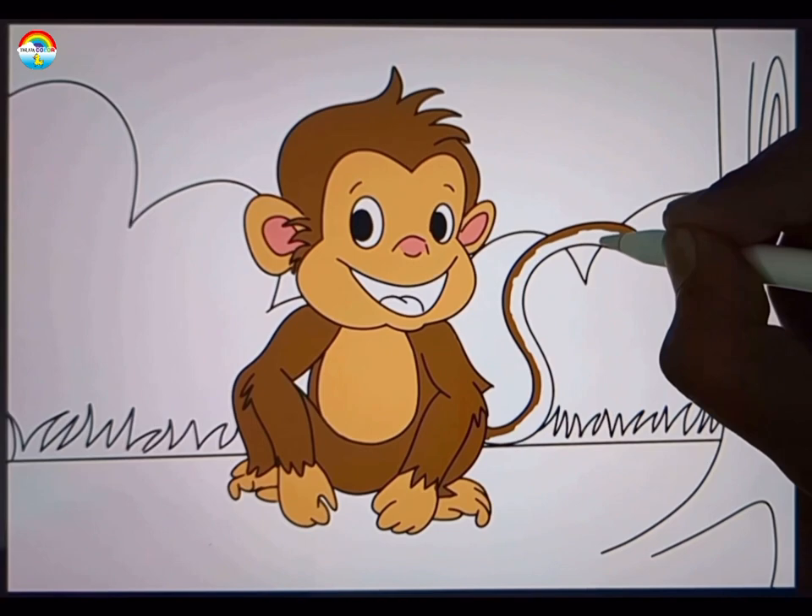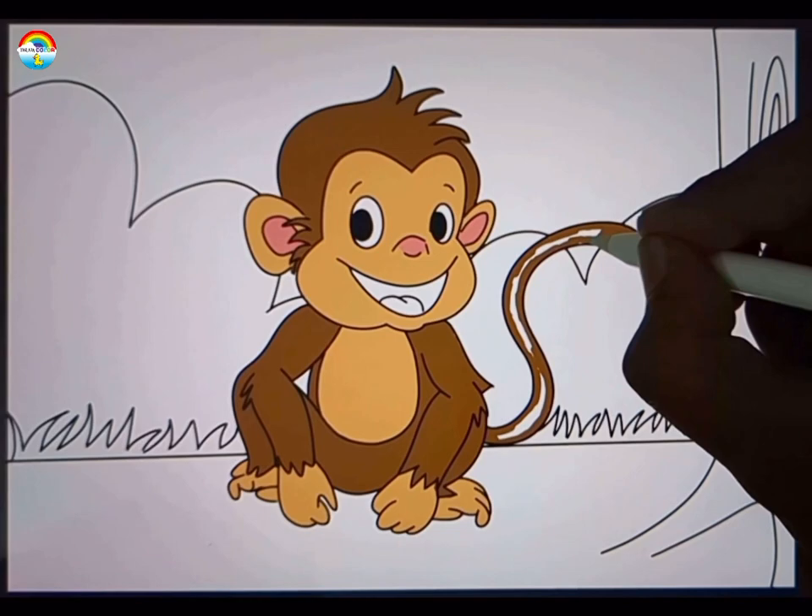Monkeys have different types of tails. Some have long, grasping tails that they use like an extra hand, while others have short or no tails at all.